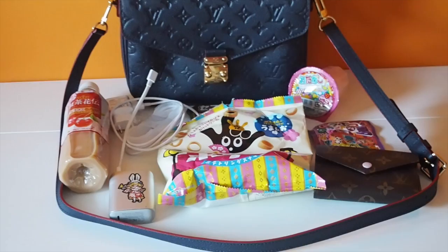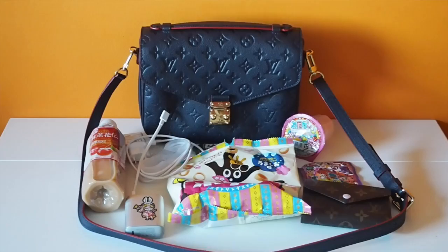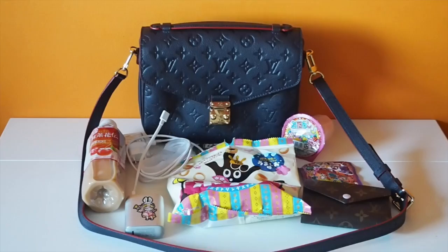So these are what's inside my Pochette Metis bag. For a bag that looks small, it can actually fit a lot of things inside of it, and I can still close the flap without any problems. I do hope that you enjoyed watching my what's-in-my-bag video and that maybe you found it helpful. Thank you very much for watching and I hope you have a nice day!